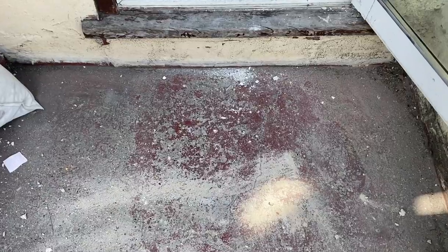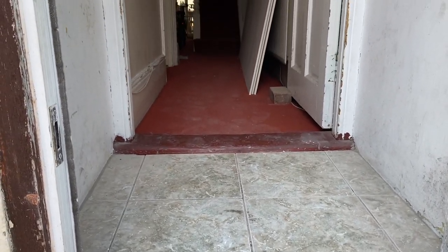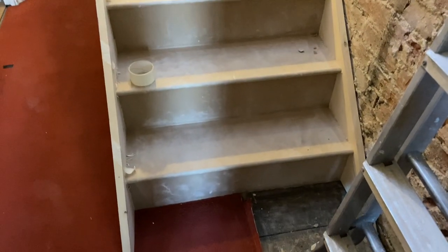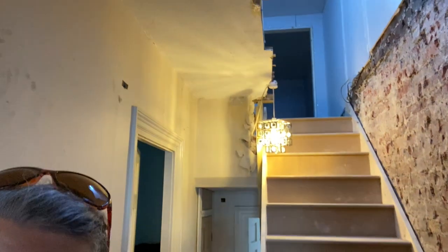My house is very very dusty. There is a big hole in my ceiling, all the plaster has been taken off the walls, and a new staircase has been put in to the new floor.